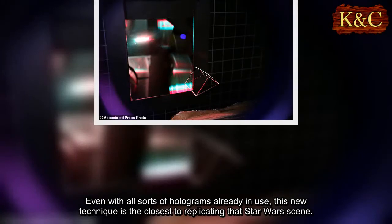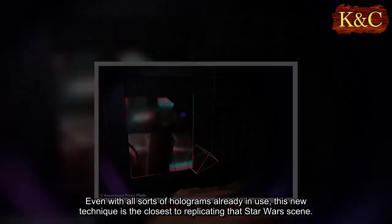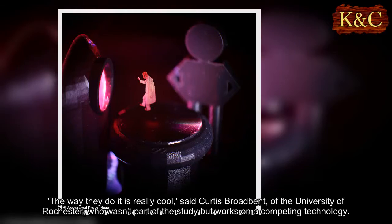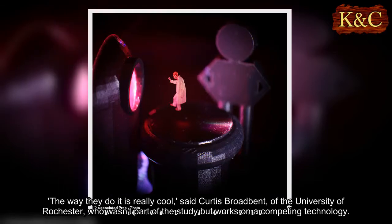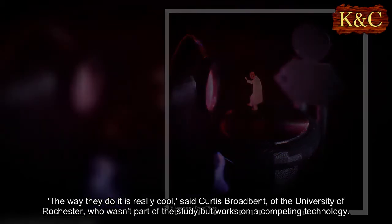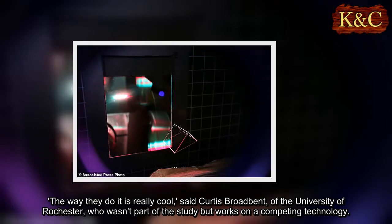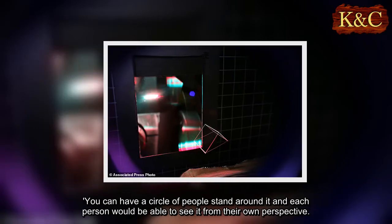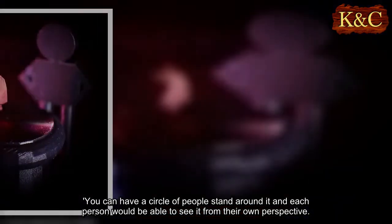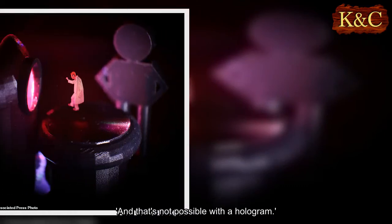Even with all sorts of holograms already in use, this new technique is the closest to replicating that Star Wars scene. Curtis Broadbent of the University of Rochester, who wasn't part of the study but works on a competing technology, said: 'The way they do it is really cool. You can have a circle of people stand around it and each person would be able to see it from their own perspective. And that's not possible with a hologram.'